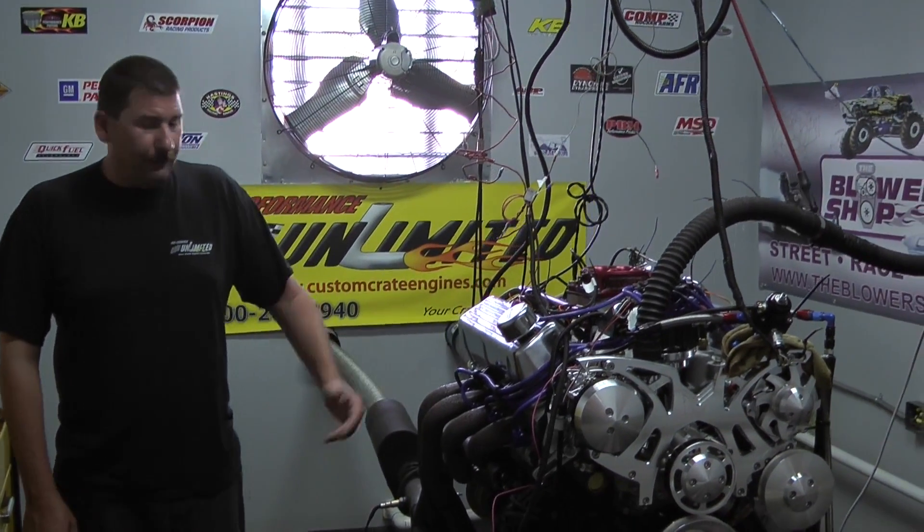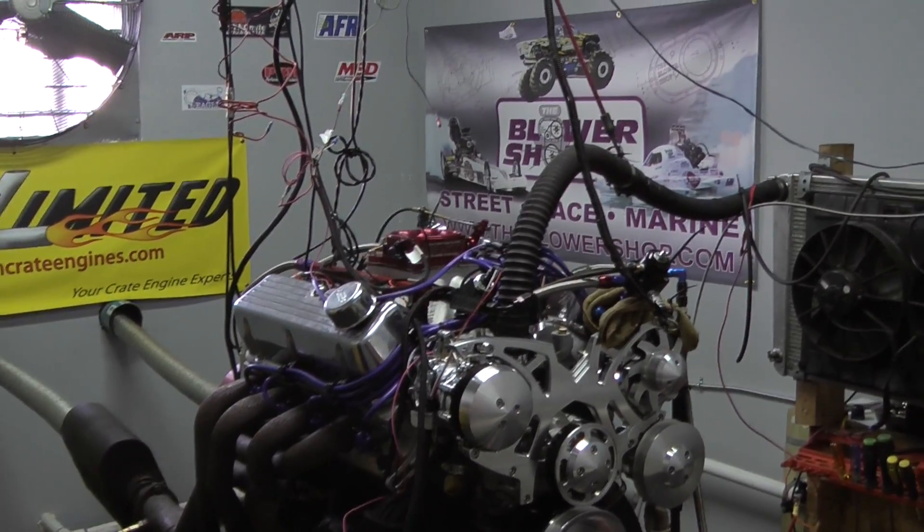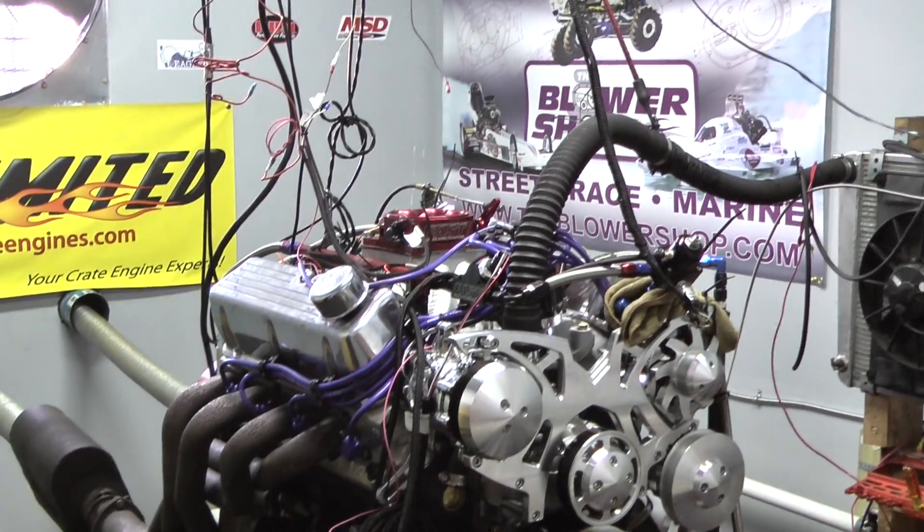Hi, welcome to Pro Performance Unlimited. Today for Adonis Day we have one of our 427 Windsor engine combinations here. Let me go over how we got this one designed.